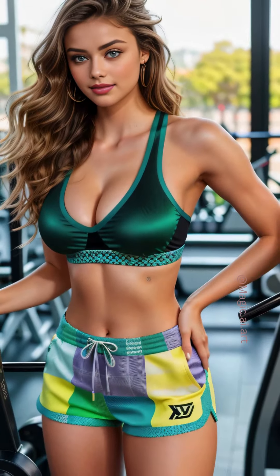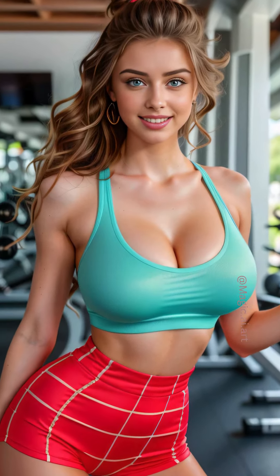After a brisk run, I move on to the weight training area. I enjoy focusing on different muscle groups each day, and today is leg day. Squats, lunges, and leg presses fill my routine, each exercise pushing me to my limits. I appreciate the challenge and the sense of accomplishment that follows each session.